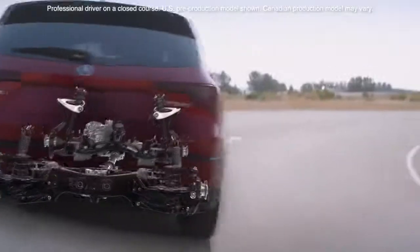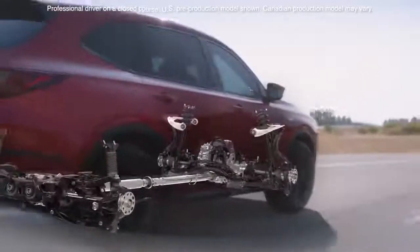It starts with our standard MDX which includes things like the all-new chassis, a double wishbone front suspension, panoramic moonroof, wireless Apple CarPlay and Android Auto, Wi-Fi hotspot and Acura Watch.